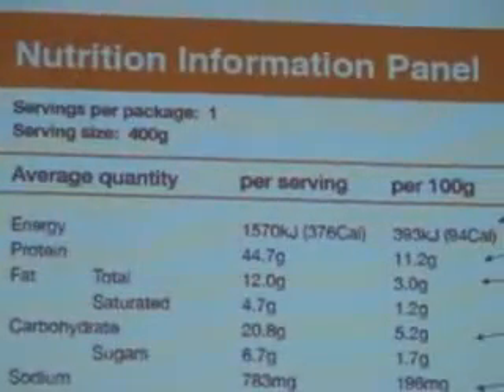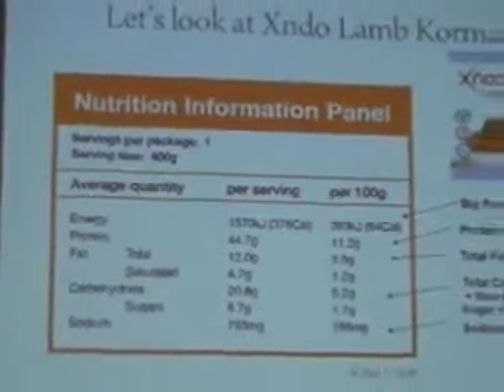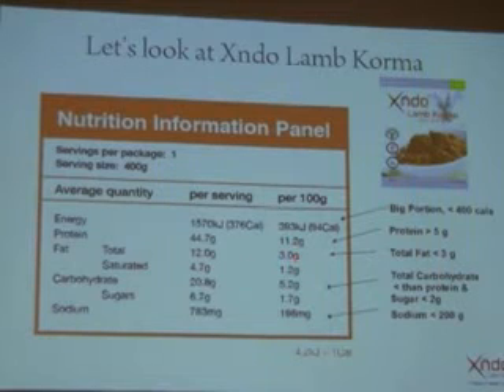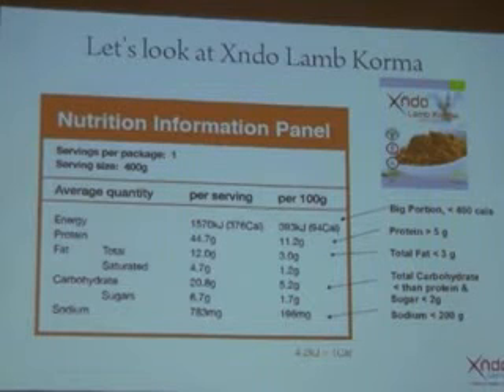I can see a few of you scribbling down that information — if you have questions about that slide, come speak to me at the end. I'm going to go through one of our X and Do products to highlight all of those things. As I described, the nutrition information panel contains the serving size, the per-serve column, and the per-100 grams. The amount of energy is very generous for such a small amount of calories. The protein is more than 5 grams per 100 grams. Fat is sitting right at less than 3 grams. Sugar is less than 2 grams, and this product has more protein than carbohydrate. The sodium is less than 200 milligrams — a great example of what to look for in a food product.